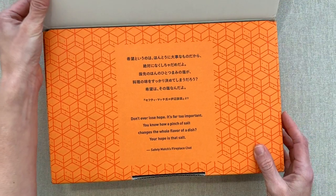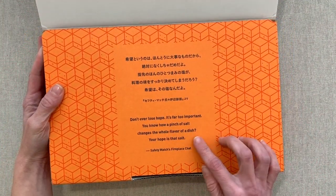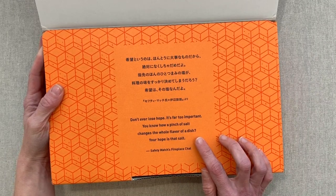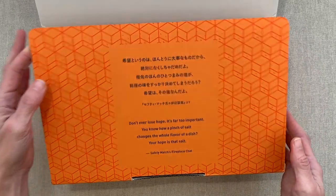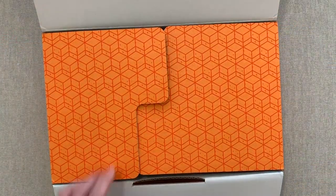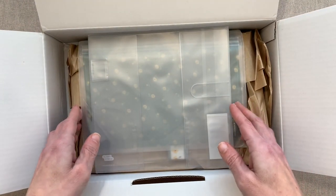I did get the cool pens that come free from the Hobonichi store. So you open your box and they have a little quote, which they translated to English too, and I really appreciate that. 'Don't ever lose hope. It's far too important. You know how a pinch of salt changes the whole flavor of a dish? Your hope is that salt.' That's just a little Hobonichi quote. Then their box opens this way, which I just think is a really smart box.